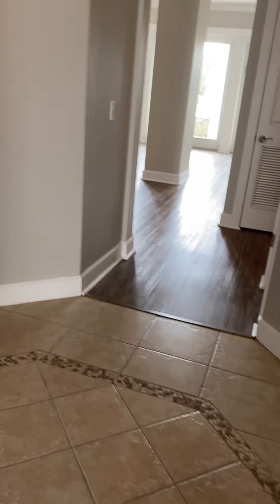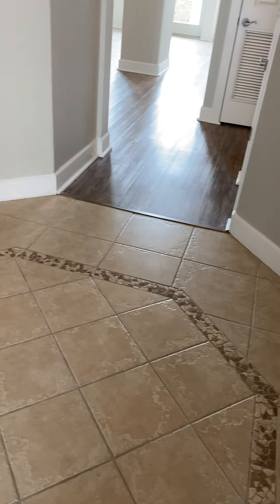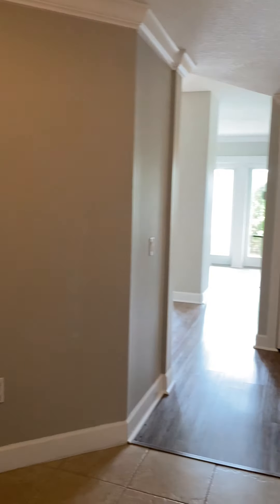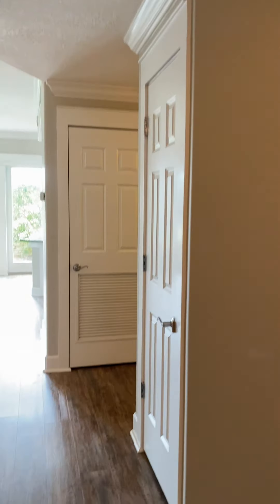When you first walk into the condo, you have a beautiful foyer area with tile that has some detailing, and a tray ceiling with updated fixtures. I'm going to show this door behind me. There's nice big crown molding throughout the entire unit. When you first walk in, you have a coat closet here — you could put your vacuum and other things in there as well.